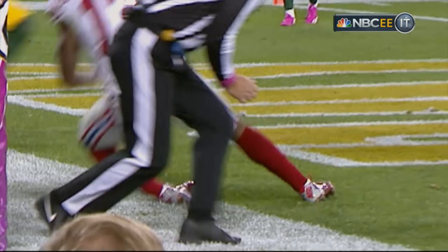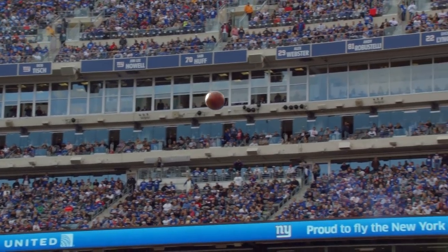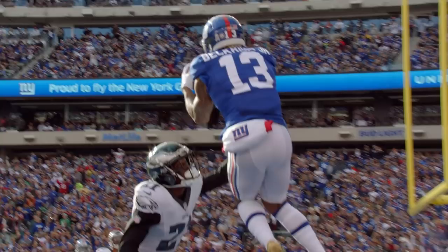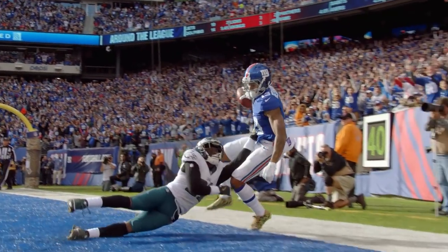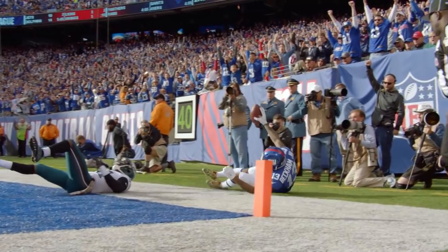Pretty darn clever stuff from Odell. You know how hard that is to do something like that? That boy good. He's a special player. He'll go down as one of the greatest ever, I think. He can jump out the gym. Beckham goes up and gets it. He has to be the most exciting player in the national football league.